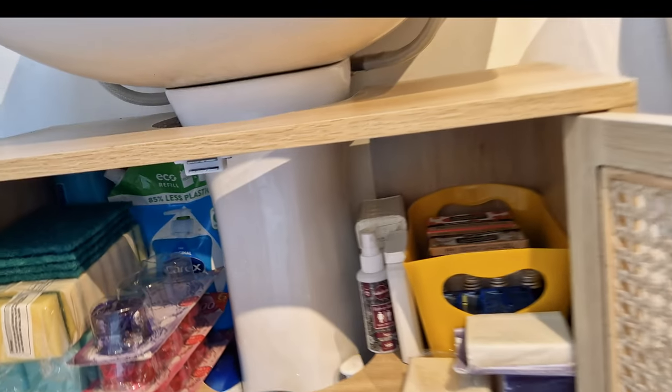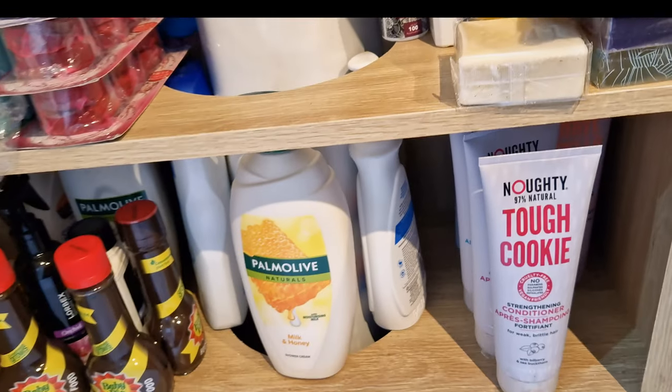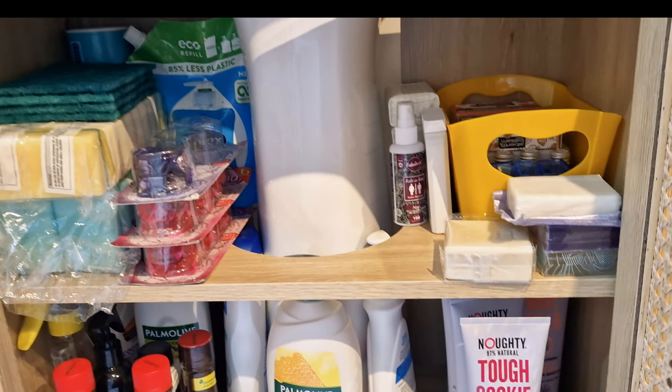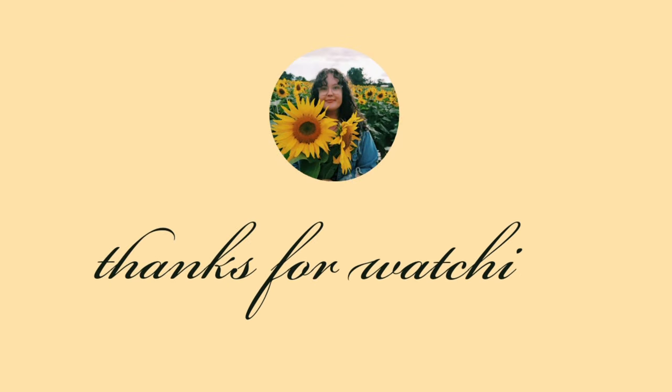Going back to the other cupboard — these are all the backups. I realize it doesn't look dramatically different but it's nice and organized now; I know where everything is, you can see everything, and it's not a massive clutter. Thank you so much for watching — I really hope you liked the video!